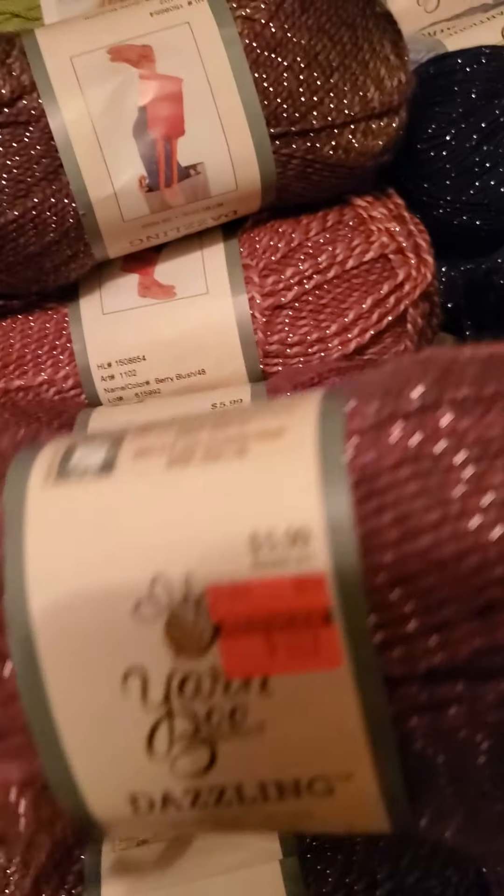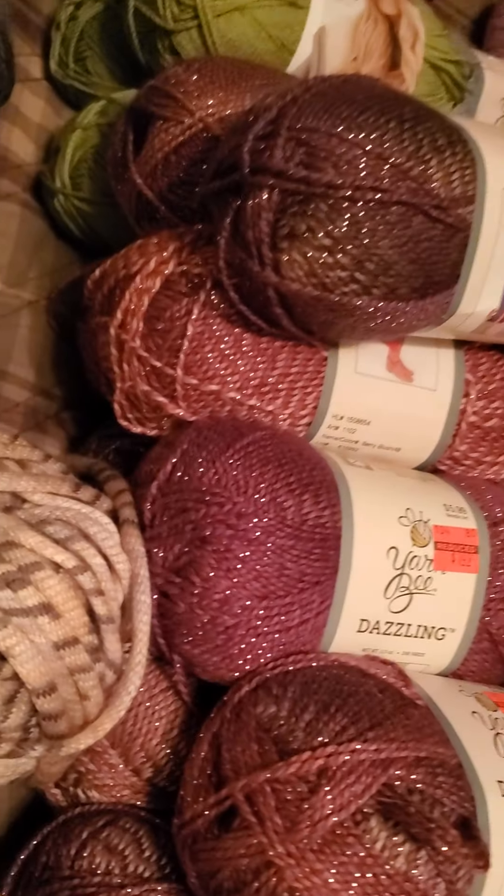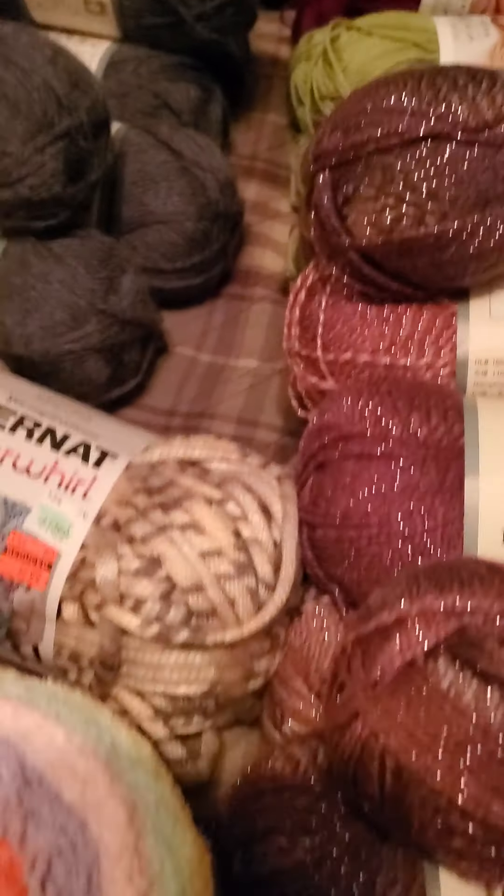Look at this beautiful thing — $1.49! It's gorgeous. I got a whole bunch because I was so attracted to the color. Maybe it's for a sweater.